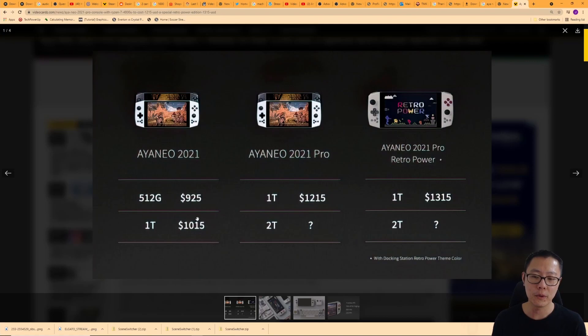You are getting something for that extra $200, namely the processor, which is now a Ryzen 7 4800U — previously you were only getting a 4500U. We'll talk about the specs more, but you are getting 33 percent more performance on the Aya Neo 2021 Pro. It is worth it in terms of what you're getting from the previous model, though it is still quite expensive at $1,215.